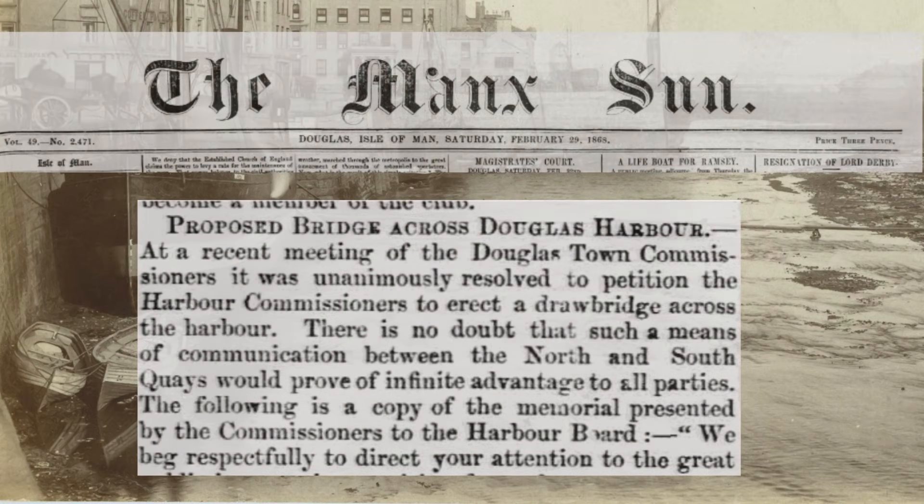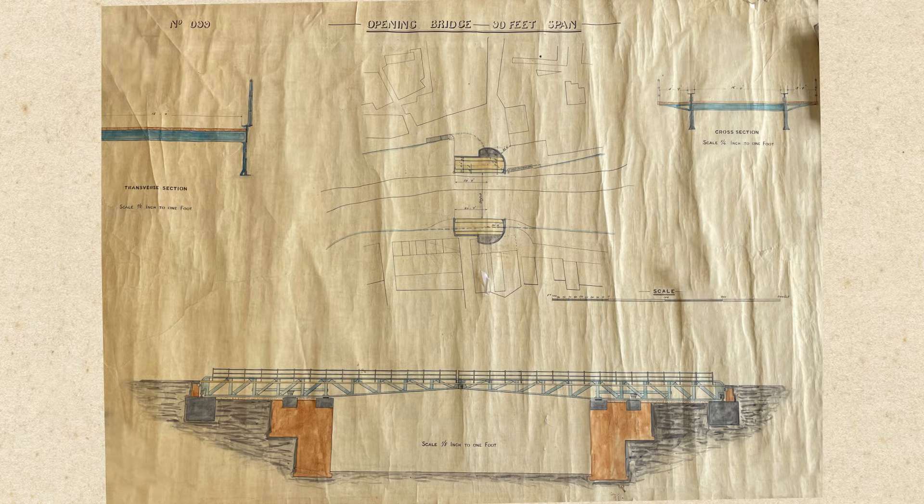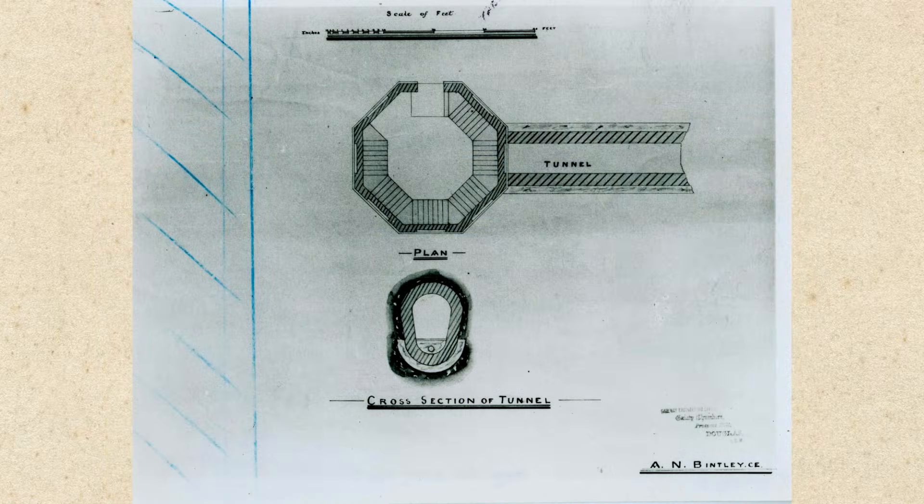As early as 1868, the town commissioners were petitioning the harbour authorities to consider the construction of a bridge spanning the North Quay to the South Quay near the double corner. For the next twenty years, several ideas were submitted, varying from single and double-swing bridges, to proposals for a cast-iron tunnel encased in concrete running under the harbour. None came to fruition.